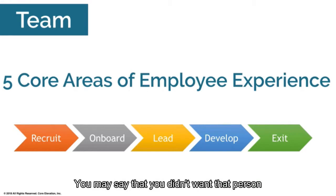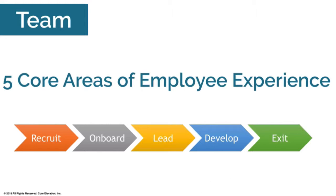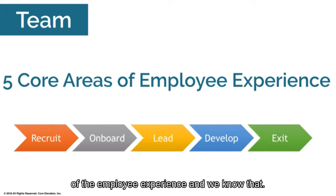Don't leave candidates hanging. You may not have wanted them for that role, or not right now — so you don't want to create any damaging impression. The whole recruitment process is a leverage point, and if you get this right, everything else gets easier. It really is one of those cornerstones of the employee experience.